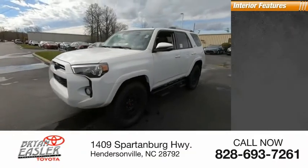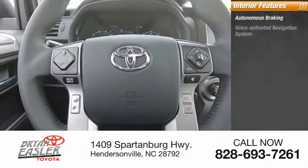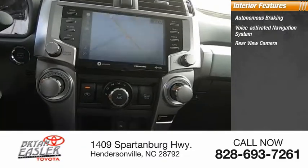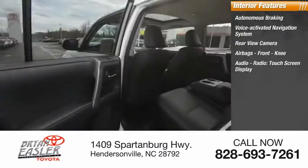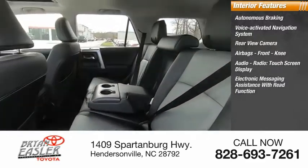Inside you'll find autonomous braking, voice-activated navigation system, rear view camera, airbags, front knee airbag, audio radio, and touch screen display.